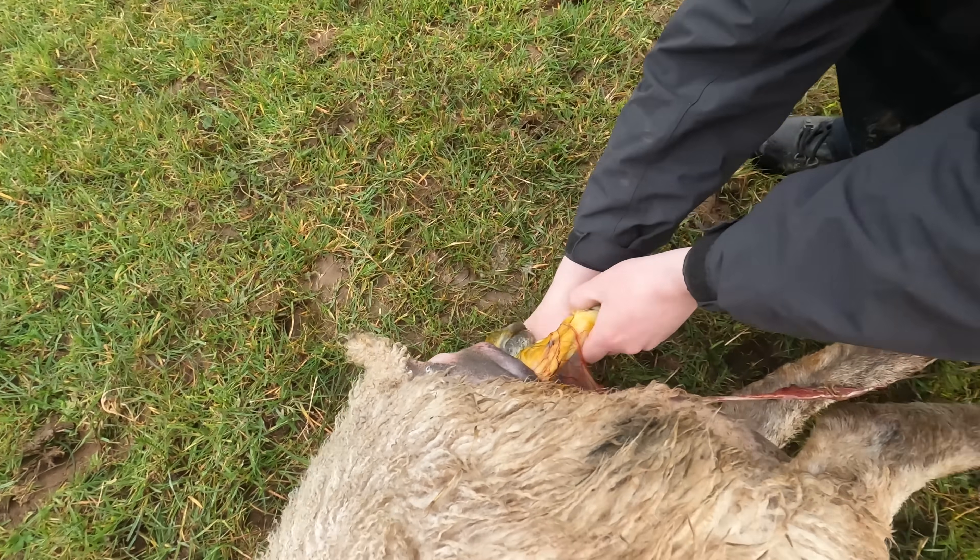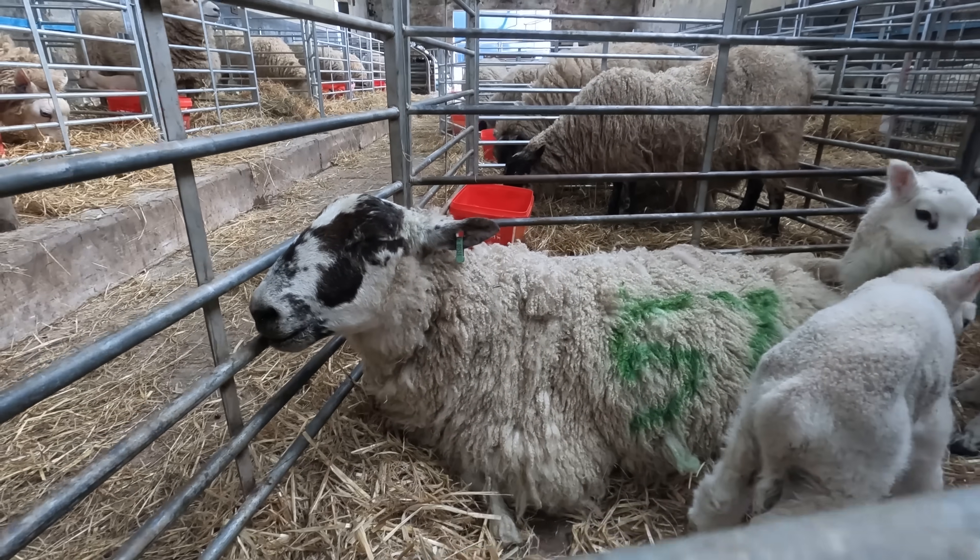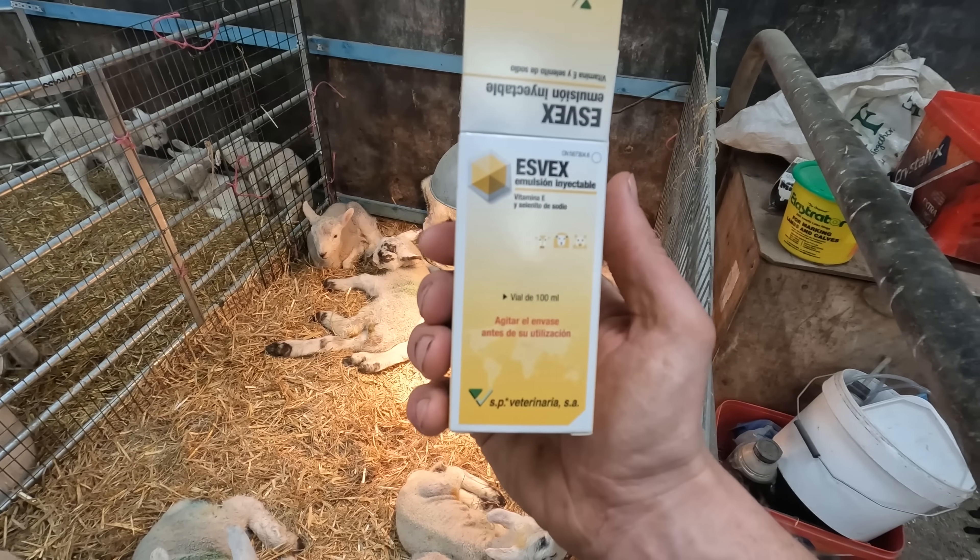Just the other leg, pull them both straight — this is our girl from last night, number 57, and this is what we got: vitamin E selenium injection.